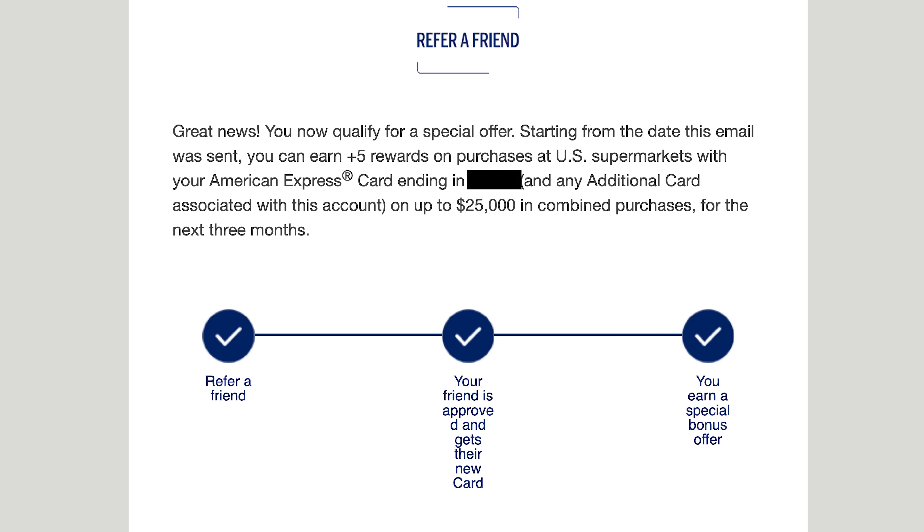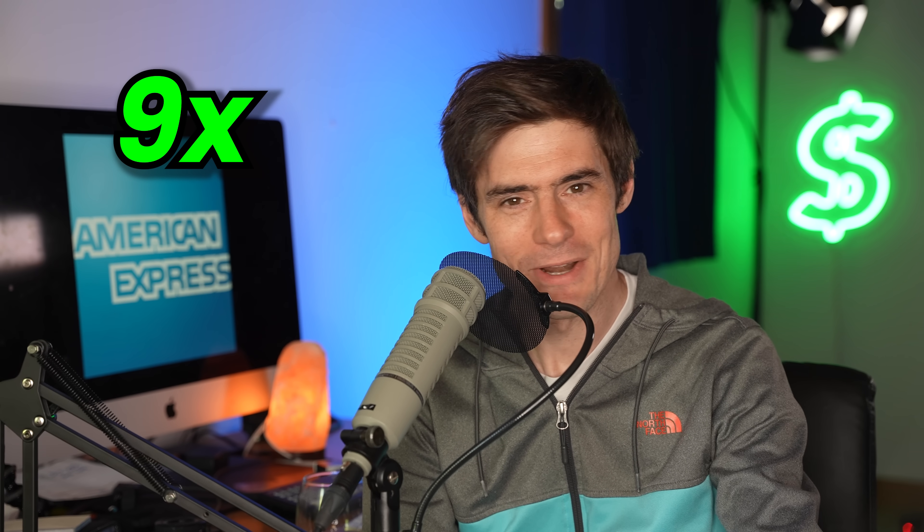There's also a temporary deal on the Amex gold for five extra points per dollar at supermarkets for three months if you refer one person. The gold already earns four points per dollar on supermarkets, and now you get five more for a total of nine points per dollar for three months. If you're interested in that 60,000 points plus $200 offer, I'll put my referral link below. Note: that offer ends June 7th, 2023.